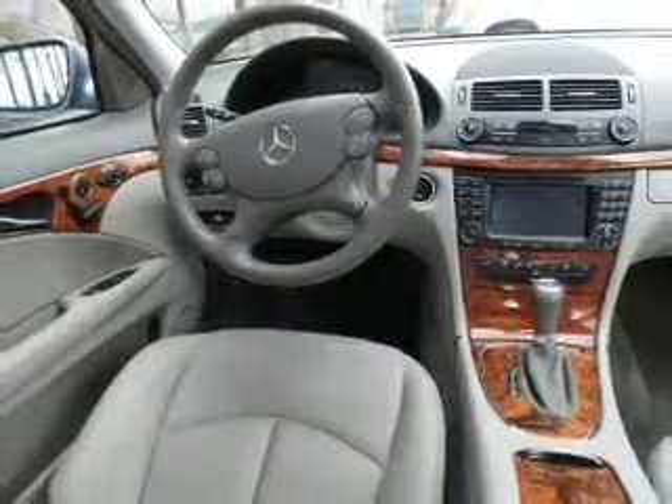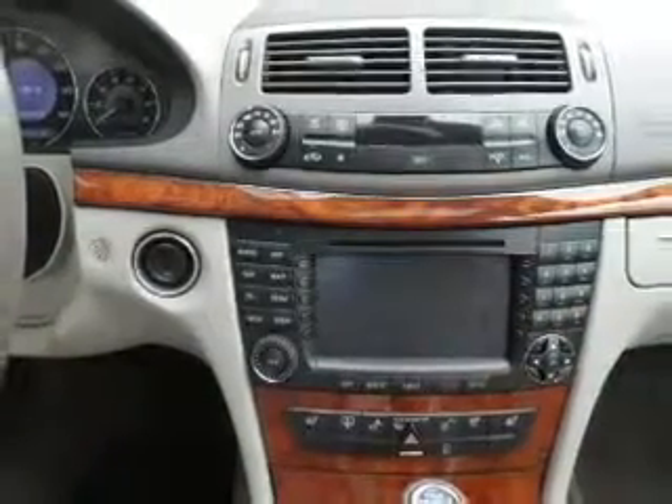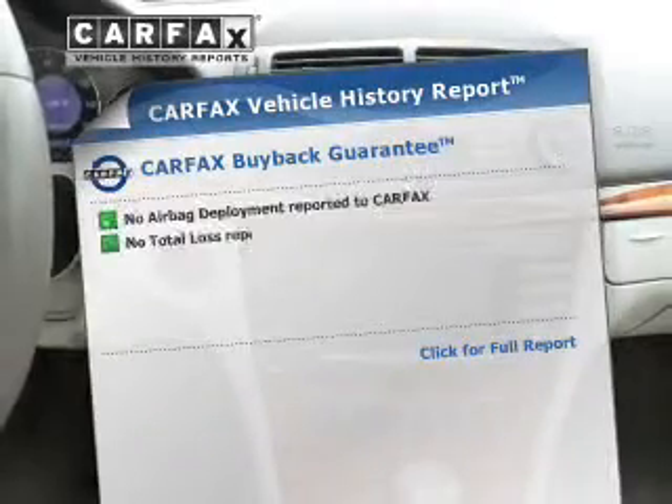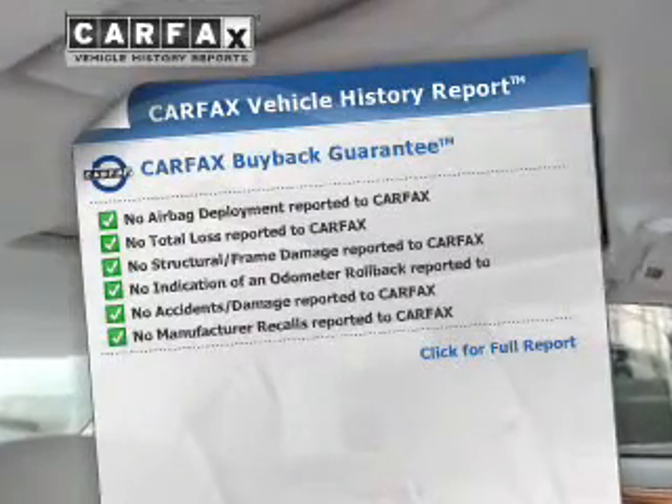This car has separate passenger temperature controls. Let the outside in with a power sunroof. Memory settings are just one of the extras. This vehicle comes with a CARFAX report, which reduces your buying risk by providing the vehicle's history before you purchase.